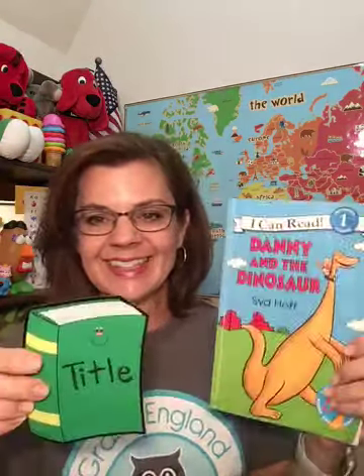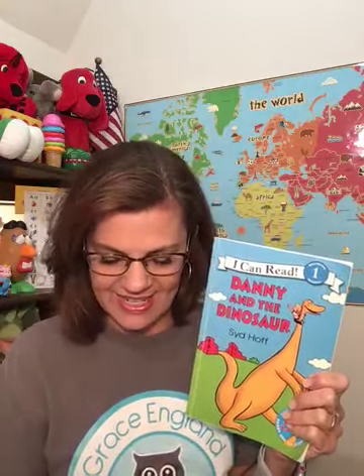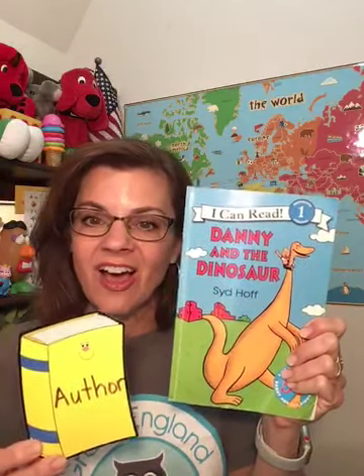Let's look at the back cover. Here we see that the main character is riding on the dinosaur again. So the title of my book is Danny and the Dinosaur. That's the name of the book or the title. So who do you think that is right there? That must be Danny. So it looks like we have two main characters, Danny and the dinosaur. Just one person's name: Sid Hoff. Sid Hoff wrote the words — Sid Hoff is the author.